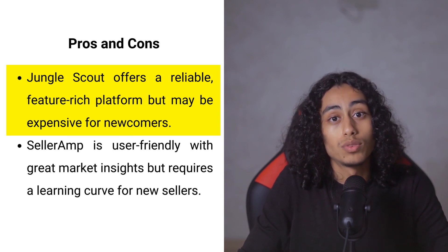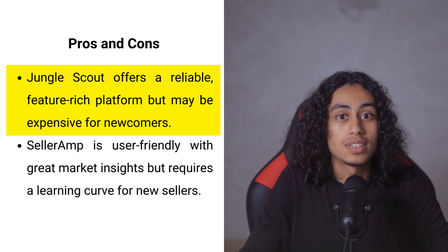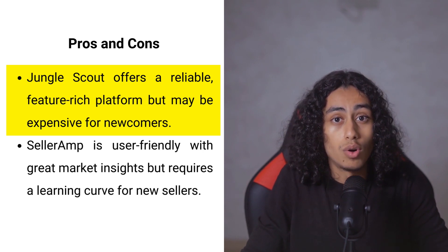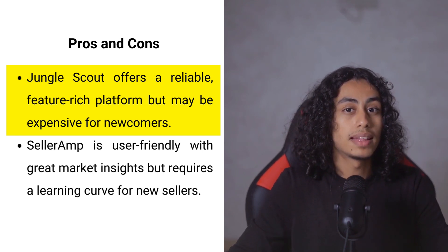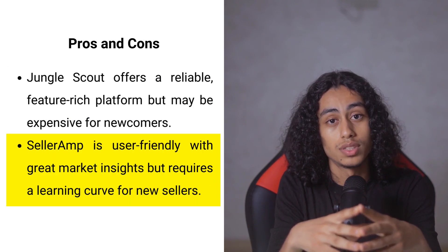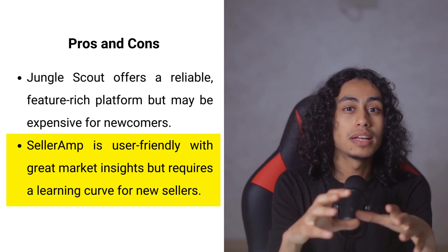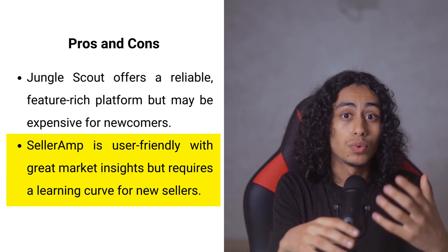Jungle Scout is known for being reliable, wide-ranging in features, and easy to navigate — like a comprehensive guidebook for Amazon selling. However, the price can be a barrier for beginners, and those unfamiliar with online selling may feel overwhelmed by its depth. Seller Ramp earns praise for being straightforward to use, offering responsive assistance, and providing valuable market insights. Its main drawback is a slight learning curve for complete newcomers, but strong support resources help new users get up to speed quickly.